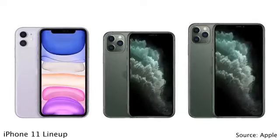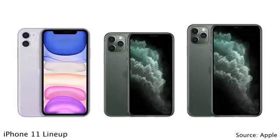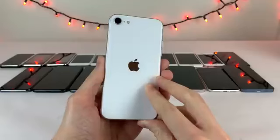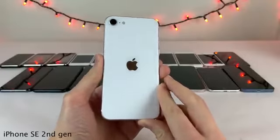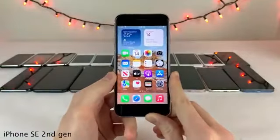Screen sizes remained 6.1 inches for the standard model, 5.8 inches for the entry-level Pro, and 6.5 inches for the Pro Max. The next iPhone to be released was the iPhone SE second generation, released mid-cycle between the iPhone 11 and 12 — four whole years after the first generation SE.